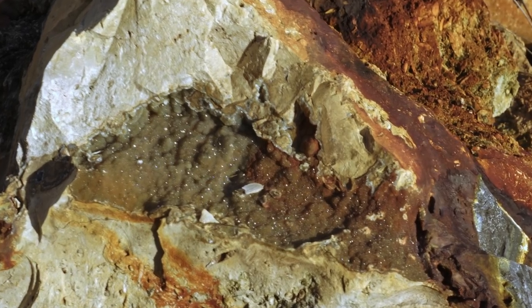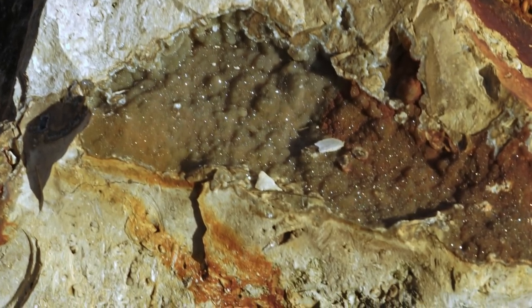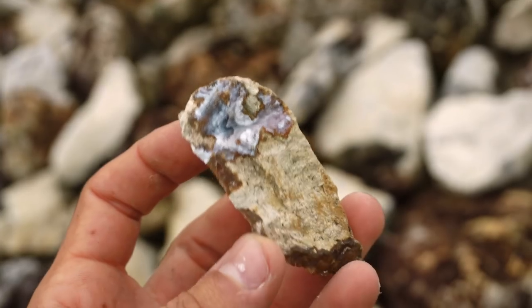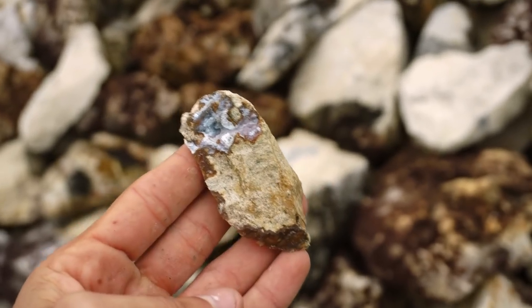Check that out right there. That druzy on that rock is ridiculous. Look at the crazy colors on this piece — just popped it off of the corner of a rock with a hammer. Check it out.